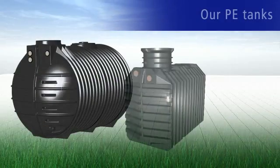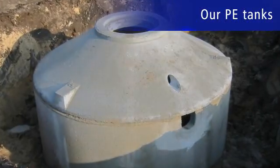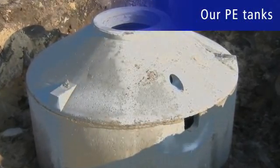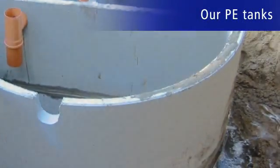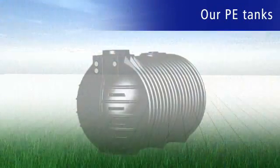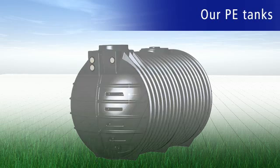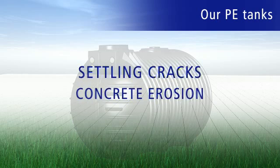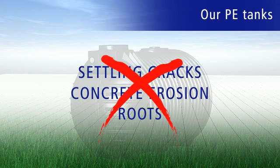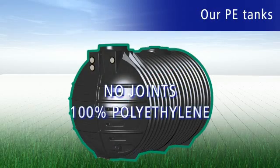First of all, our highly durable PE tanks are leak-free. Old septic tanks made of concrete often develop leaks over time. Since our tanks are to be officially checked for leaks at regular intervals in the future, our sewage-resistant PE tank can be thoroughly recommended. Leaks from settlement cracks, concrete erosion, and penetrating roots are prevented because the tank is made entirely of polyethylene without any joints.